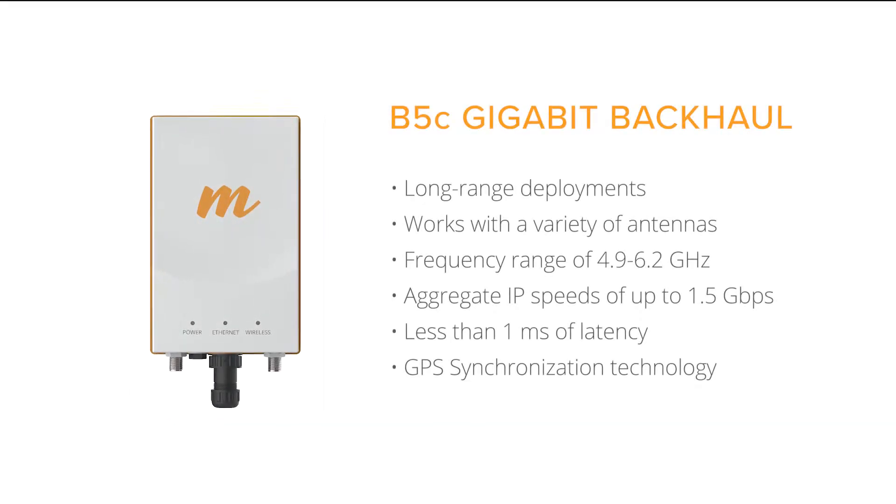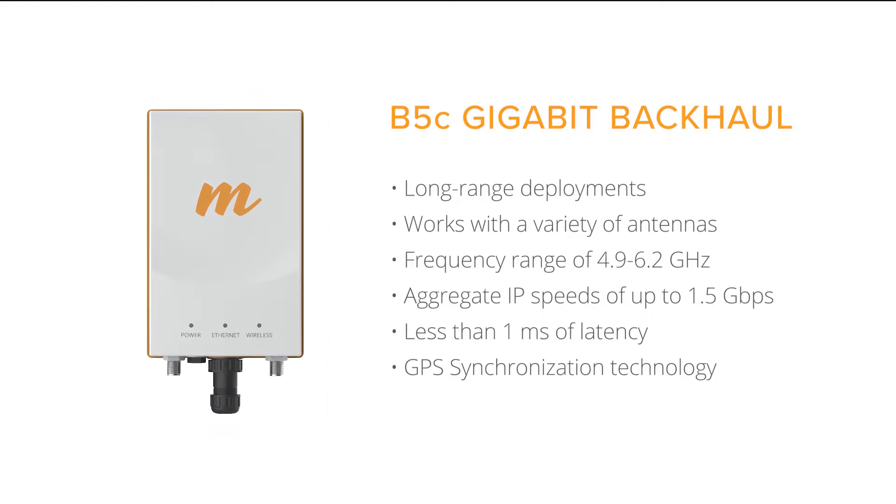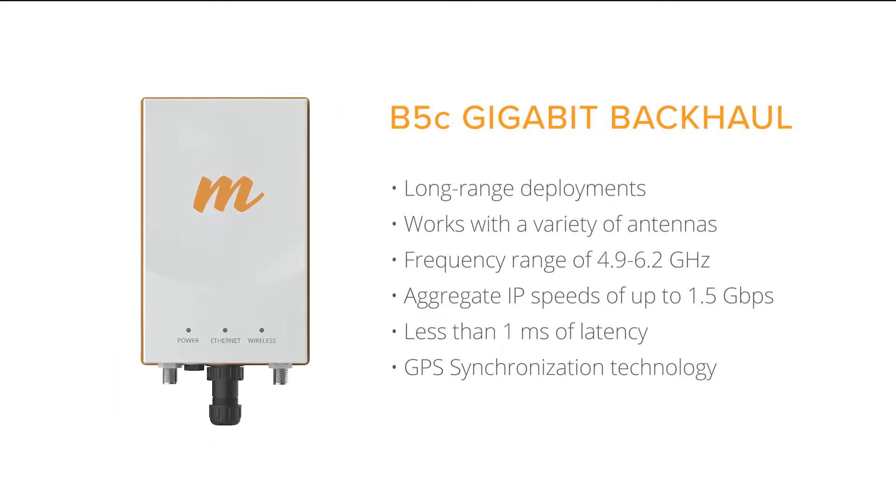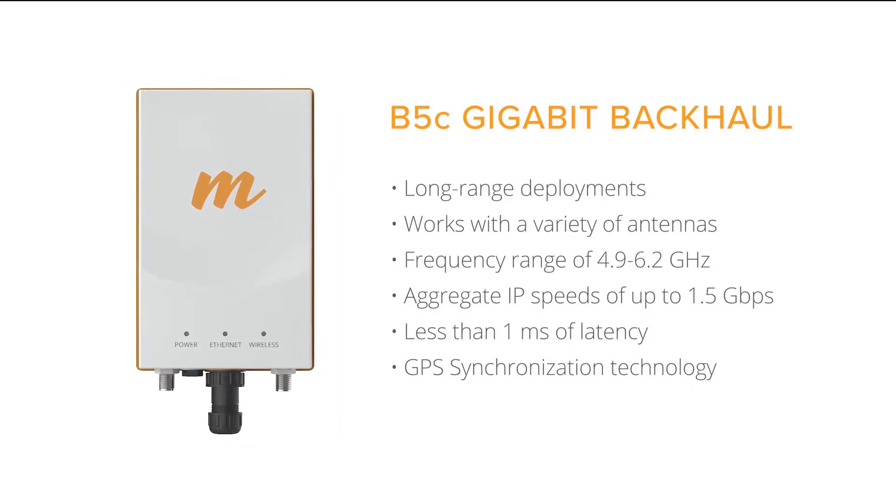Perfect for long-range relay and tower deployments beyond 100 km, the B5C works with a variety of compatible third-party antennas and supports an extended frequency range of 4.9 to 6.2 GHz.